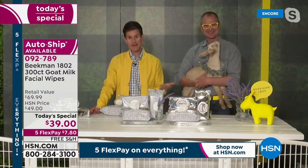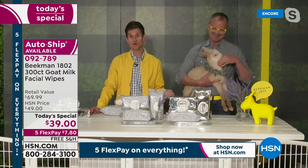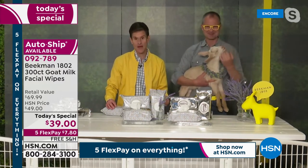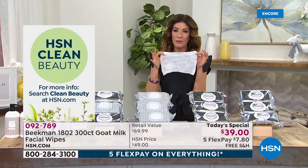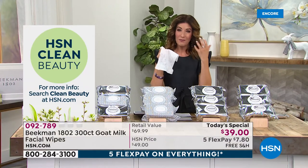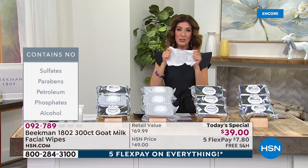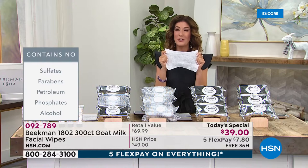Beekman 1802 was the first beauty brand here at HSN to achieve the Clean Beauty Seal, and that includes these wipes. You're going to be completely comfortable that you can clean every part of your body safely and gently. That's what Clean Beauty means — no sulfates, no parabens, no petroleum, no phosphates, and no alcohol. If you've tried other face wipes at the drugstore, you often felt like it was drying out your skin. These are oil-free, alcohol-free, incredibly durable, and your skin loves them.